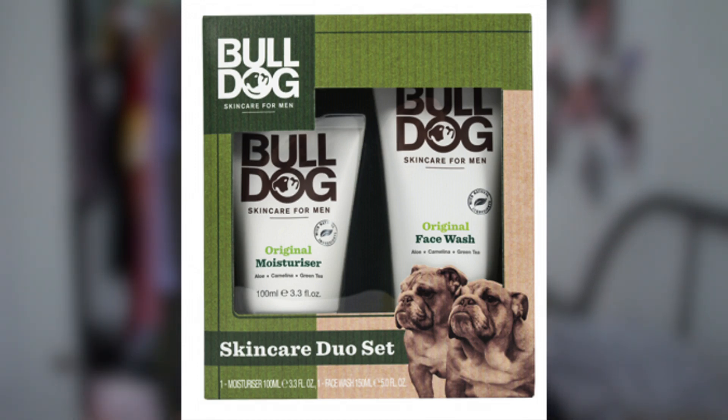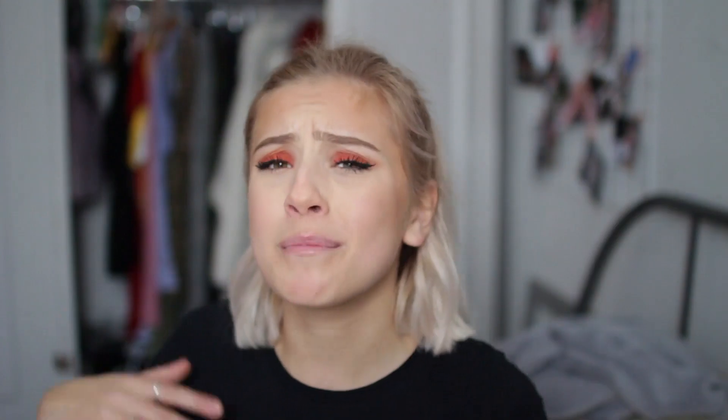For men, there's the Bulldog brand — my dad has some. This is the original face wash and original moisturizer for men, only £10. Dior Sauvage is a more expensive idea for a man, but it's an incredible-smelling aftershave — honestly, get this for every single man in your life. It smells incredible.